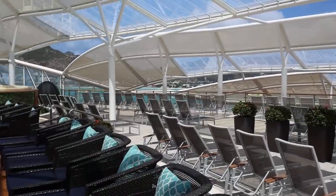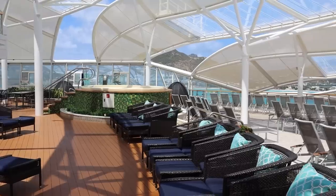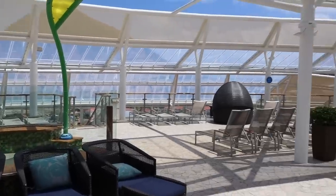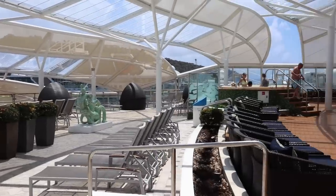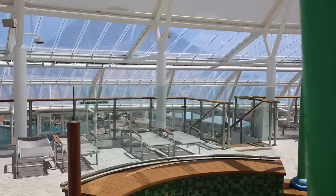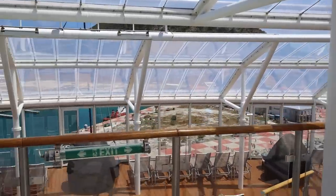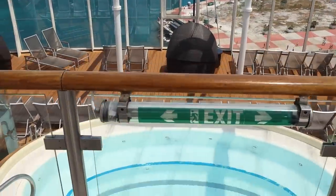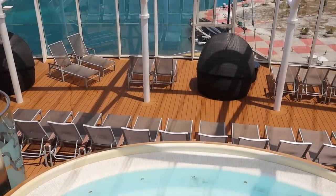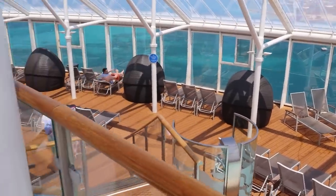As we come down to the deck 15 level you are going to notice lots and lots of loungers. There is a hot tub there in front of us. It's a nice open-air space — not always is the Solarium open air but this one is. You have another hot tub there and then there is another set of stairs that will get you down to an even lower level of the Solarium and another hot tub — a third hot tub that faces all the way forward. It's a great place to come and get amazing views especially on a sea day.